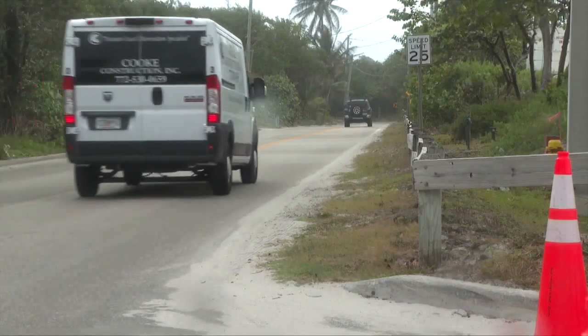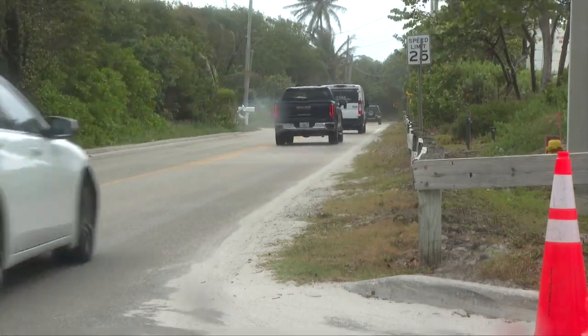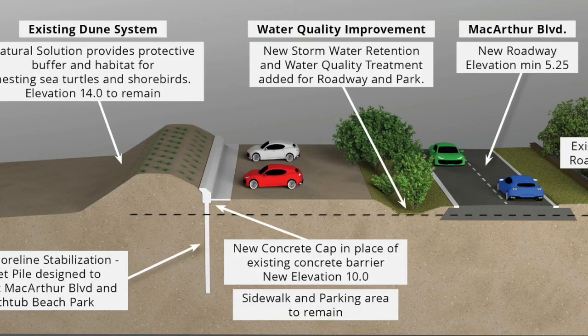Once the seawall is complete, the road itself will be raised about two and a half feet through several layers of pavement, because it's lower than the base flood elevation. The base flood elevation is five, and there are areas of the road as low as elevation 2.5 — two and a half feet above sea level.